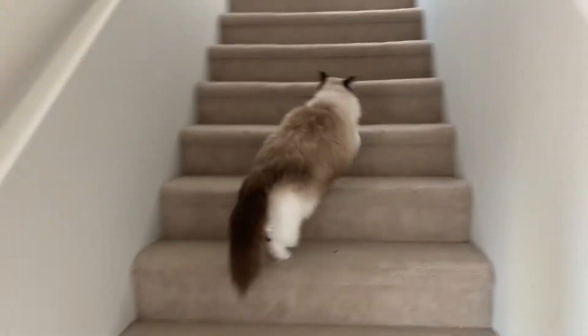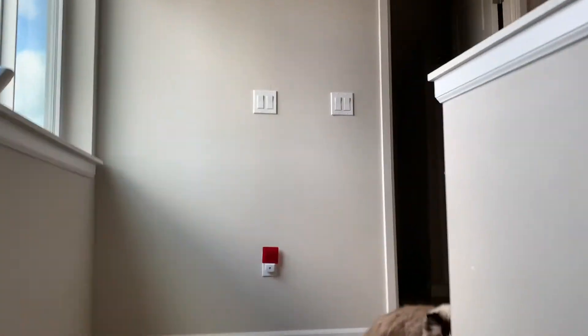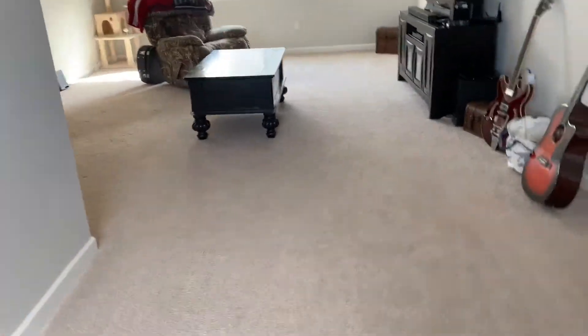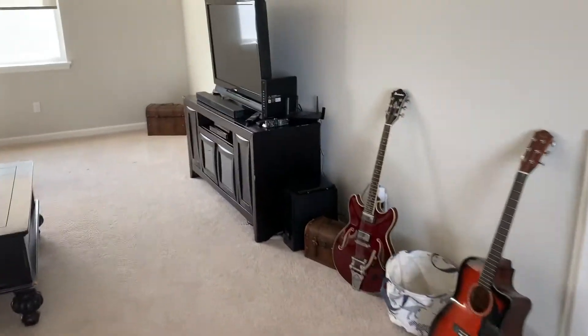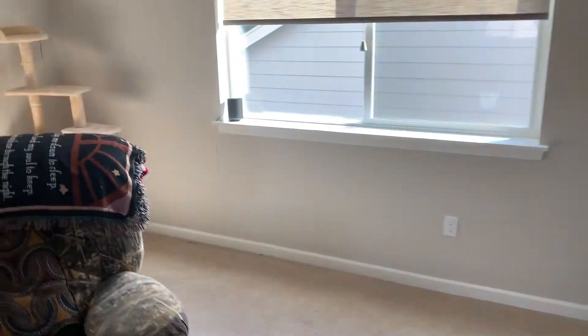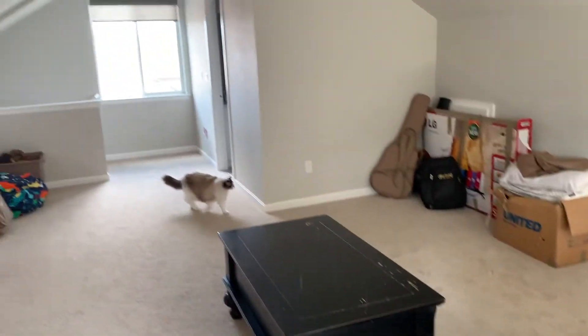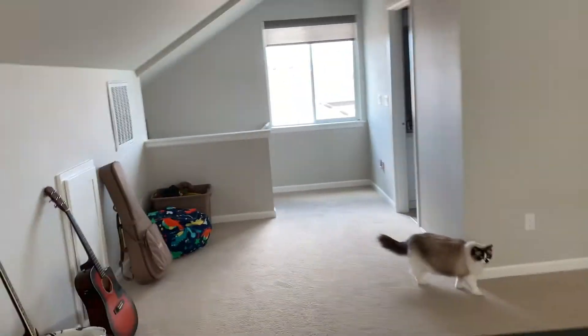This home has a third floor at the top with a large playroom, bonus room, and movie area. There is also a secondarily added third bathroom with your standard shower, tub, toilet, and sink.